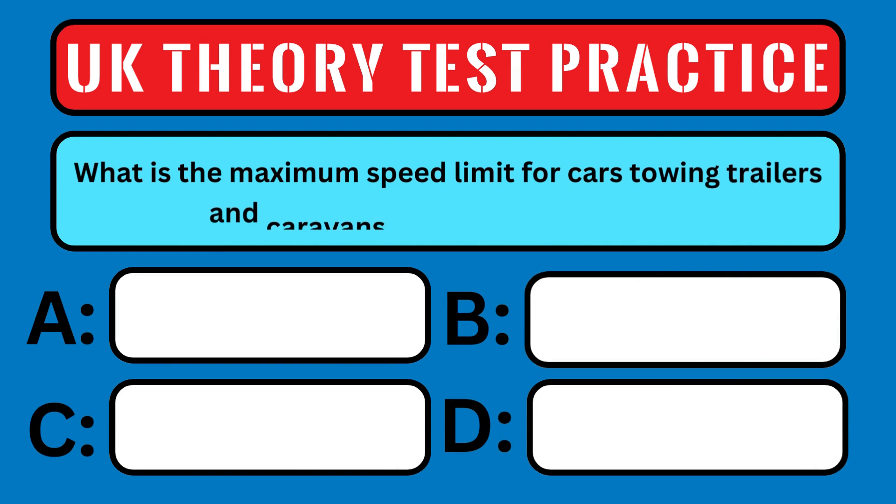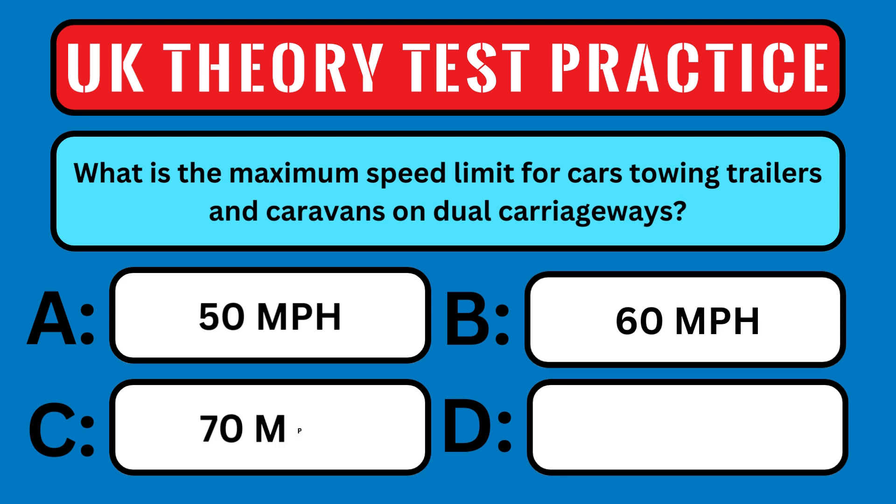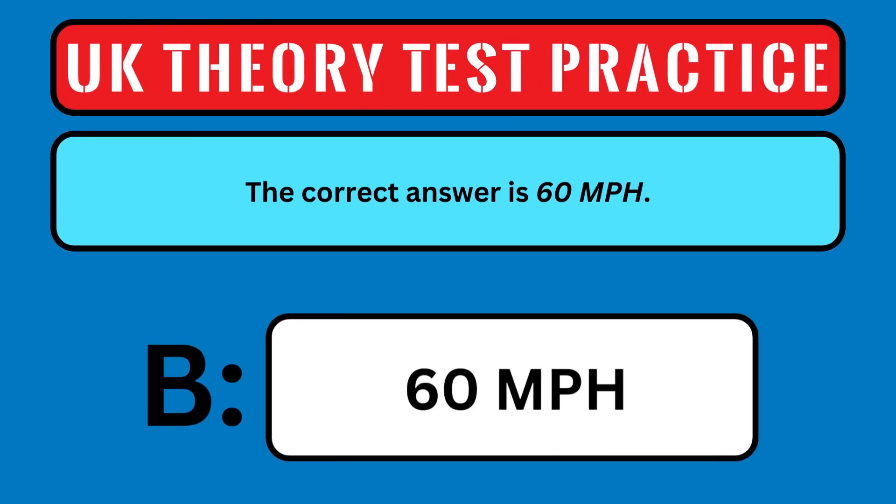What is the maximum speed limit for cars towing trailers and caravans on dual carriageways? A: 50 miles an hour, B: 60 miles an hour, C: 70 miles an hour, or D: 80 miles an hour? The correct answer is 60 miles an hour.